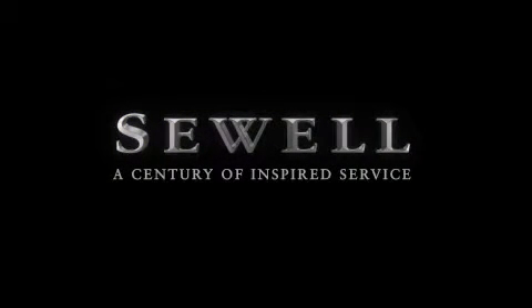Buying a pre-owned from Sewell means complimentary loan cars and washes for the life of your vehicle come standard. Let us show you what over a century of inspired service has taught us.